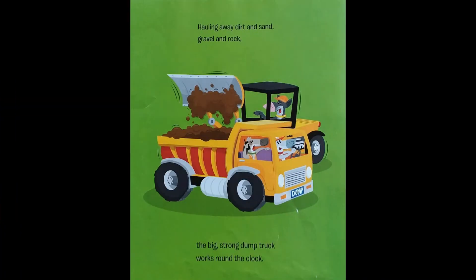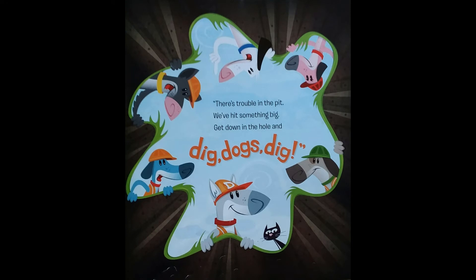Hauling away dirt and sand, gravel and rock, the big strong dump truck works round the clock. There's trouble in the pit. We've hit something big. Get down in the hole and dig, dogs, dig.